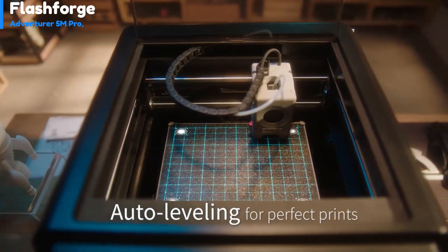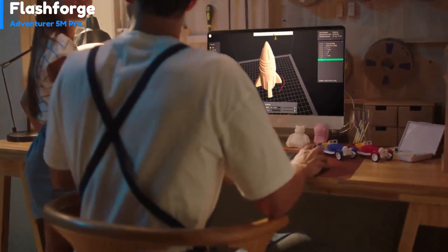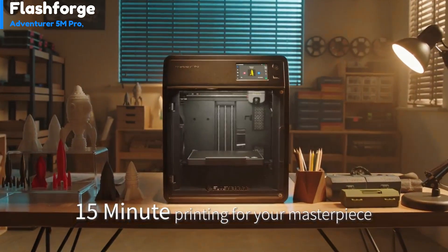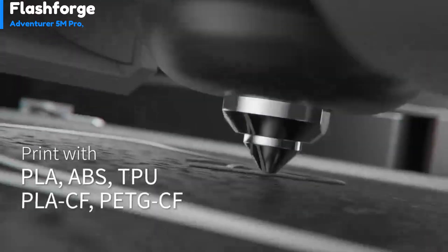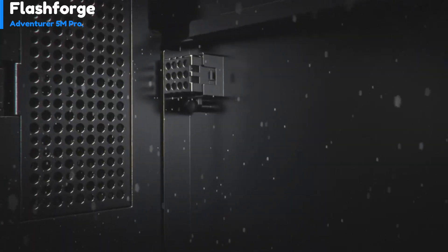Number 1: the FlashForge Adventurer 5M Pro is a Core XY 3D printer with a modern and sleek design that looks more like an appliance than a traditional 3D printer. It has a high extruder speed of 600 mm per second, but some users may find that the included print profiles and software are not entirely adequate. The printer can receive files through the conventional USB port, Wi-Fi using the FlashPrint 5 software, or the Ethernet port located at the back of the machine. The printer is fully enclosed with no visible cables, wires, or belts, ensuring safe and convenient operation.